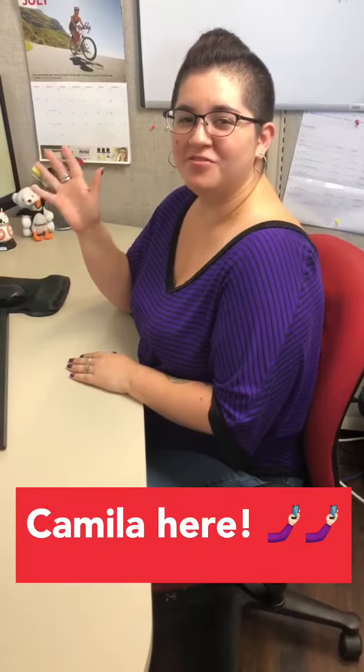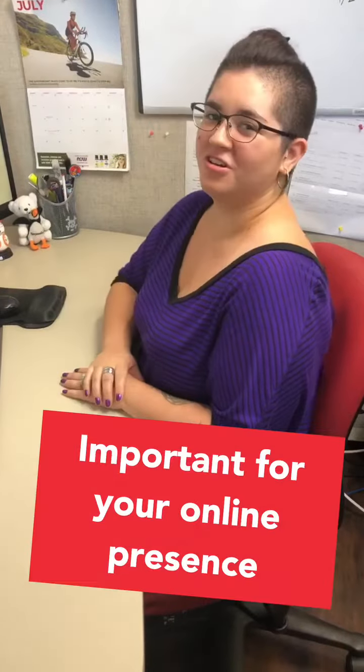Hi everyone, Camila here from See Through Web and it's time for another weekly tip. Today I'm gonna be talking about Google My Business and why it's important for your online presence.